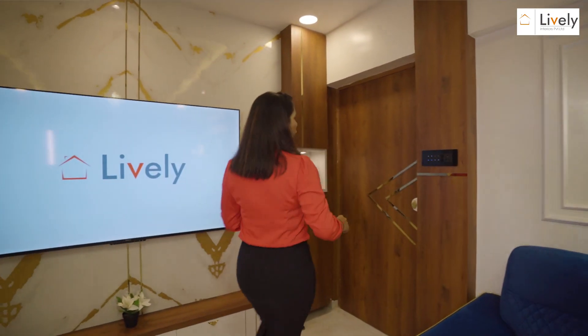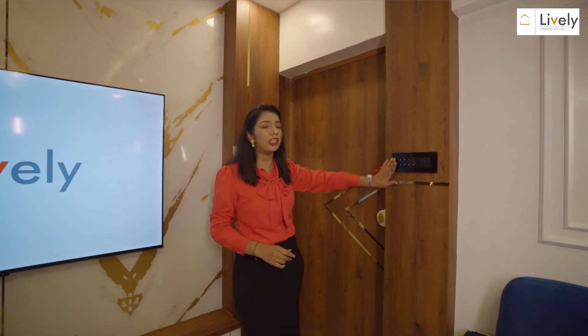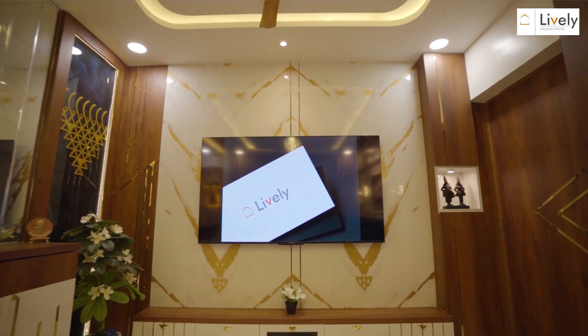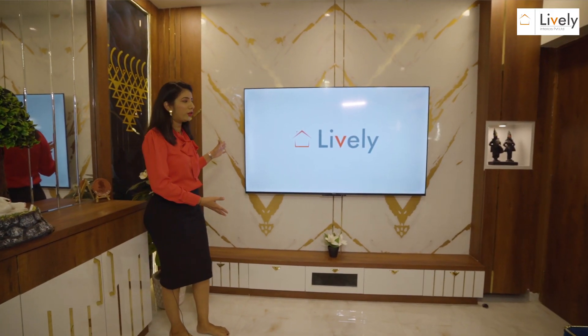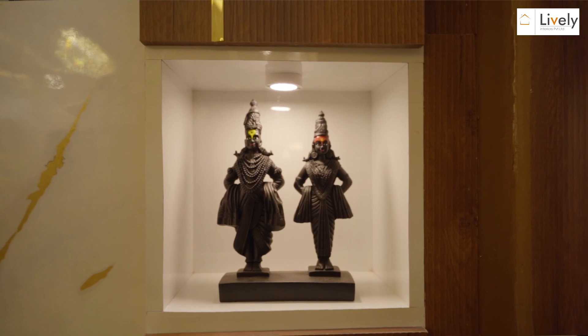Moving further, I'll explain the entire TV unit along with the panels on this side. We have added an additional panel in this area where we have used touch panel switchboards. Coming to the TV unit panel and storage, we have a very grand, luxurious TV unit with base storage along with side storage where miscellaneous items will be stored.